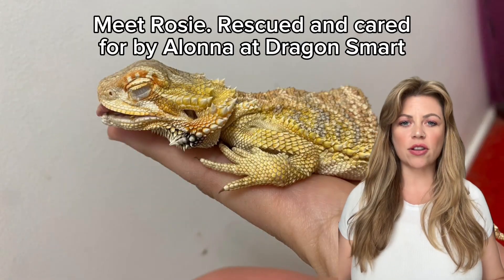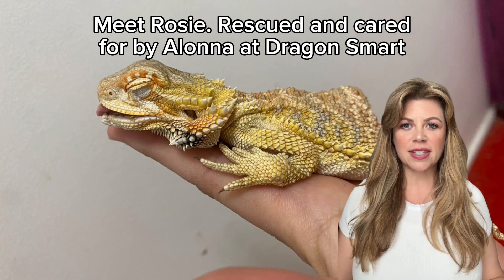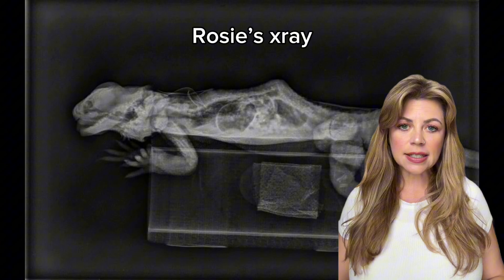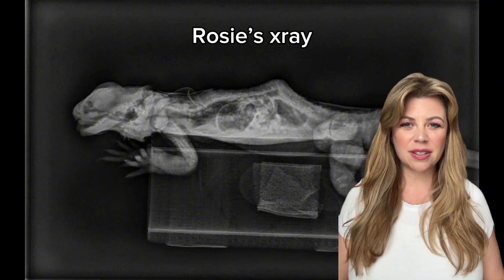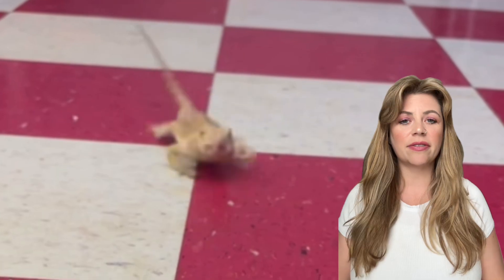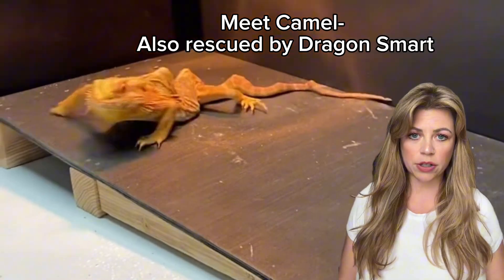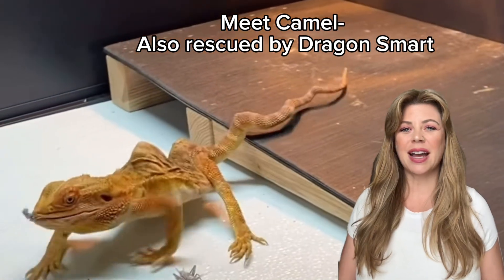Metabolic bone disease, also known as MBD, is a disorder caused by calcium deficiency or poor calcium absorption. In bearded dragons, this can lead to soft brittle bones, deformities, muscle tremors, and even paralysis if left unrecognized and untreated. It is most common in young bearded dragons, but it can also affect adults, especially if their habitats aren't dialed in.